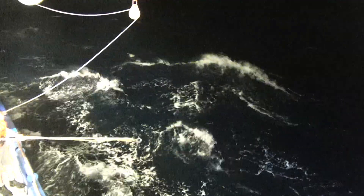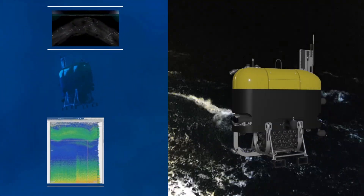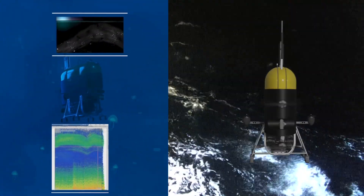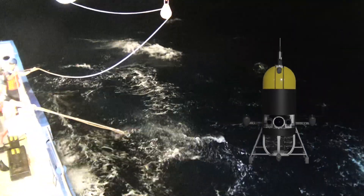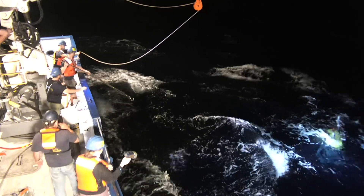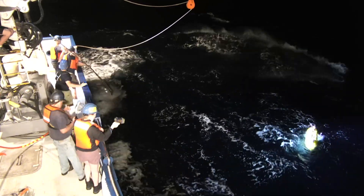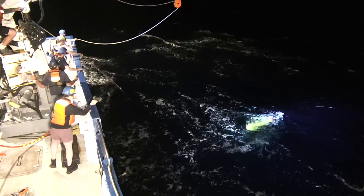I'm on the Mesobot team and this robot specializes in diving quietly and unobtrusively to study the twilight zone of the mid-ocean throughout the night. We launched this mission in somewhat decent weather, but as the wind picked up we were forced to recover in less than ideal conditions. Recoveries in this environment are challenging and definitely kick the team into high gear.